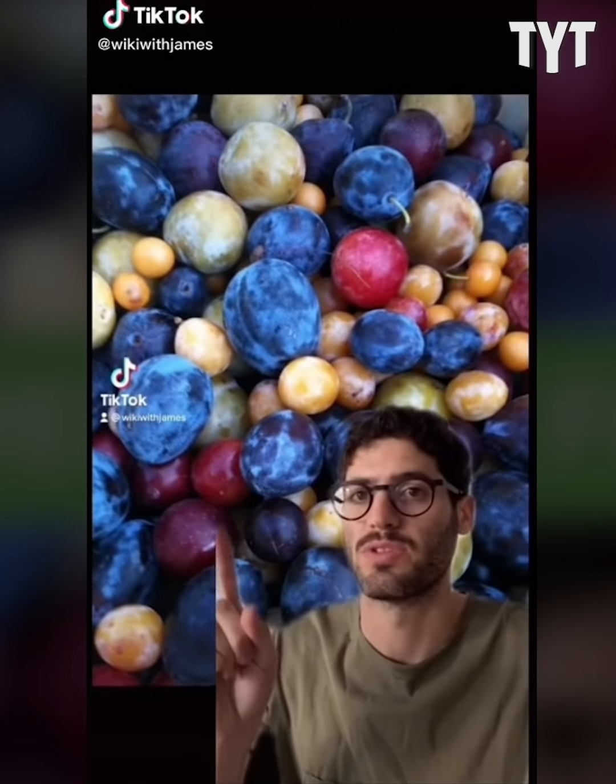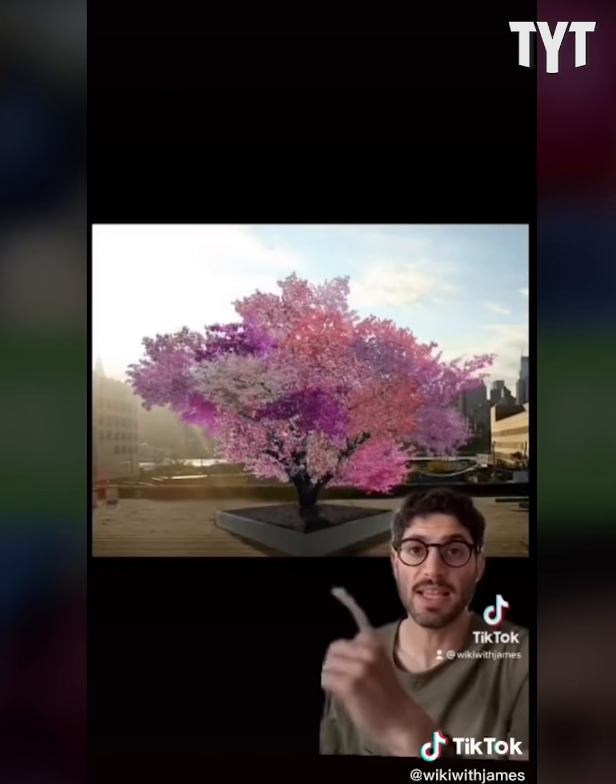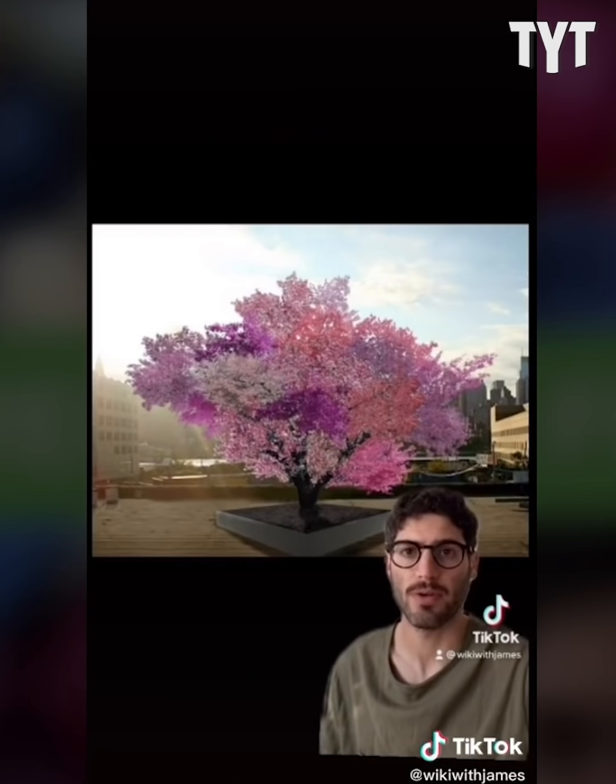What if I told you that all this fruit was harvested from one tree over the course of just one week? This is the Tree of Forty Fruit, an art project by Syracuse professor and artist Sam Van Aken.